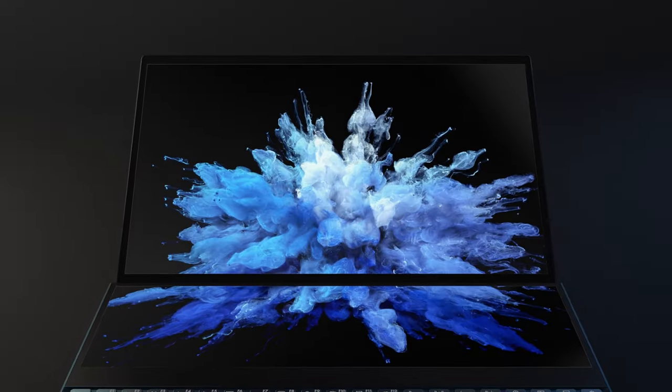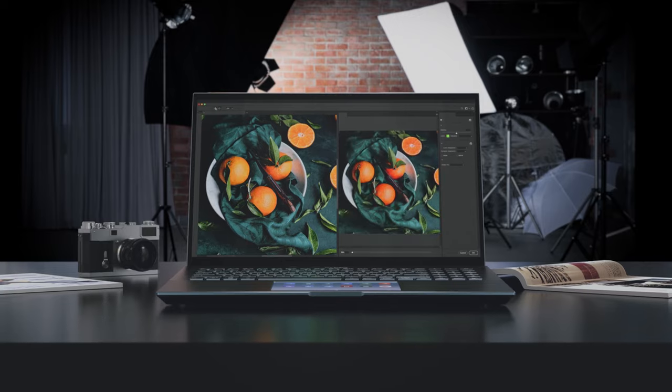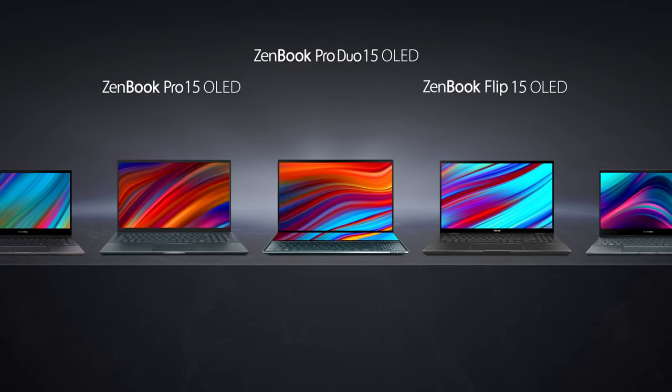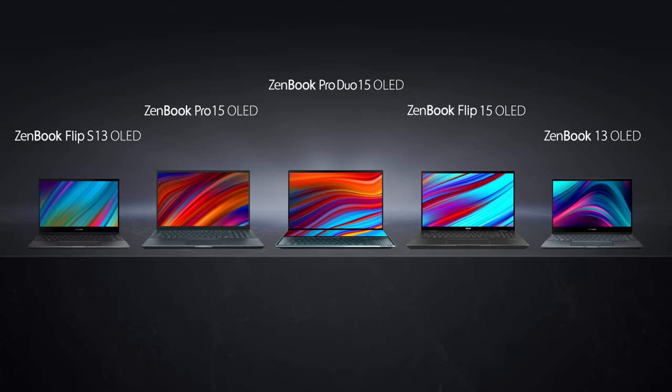ASUS was one of the first manufacturers to use stunning OLED displays in its laptops for creative professionals. Now we're going one step further by introducing these amazing displays into an even wider range of laptops, bringing stunning colours to everyone.